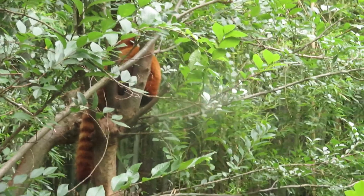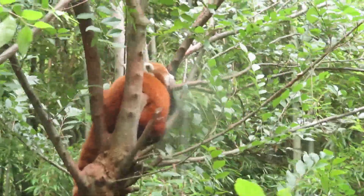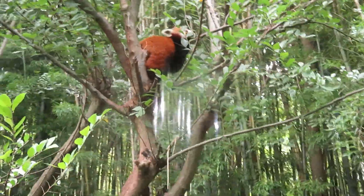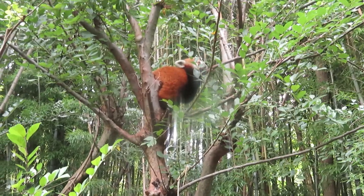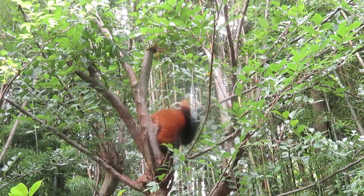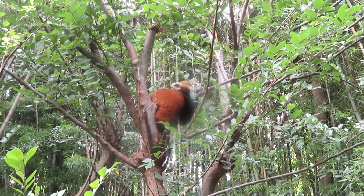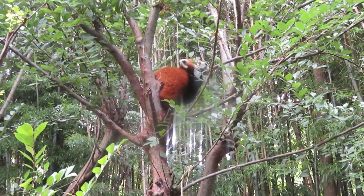Here we've got red panda right up in the tree. His name is Jackie. He's right up in the tree sleeping — oh, he's awake! He's very cute, really really cute, especially when he's laying down.